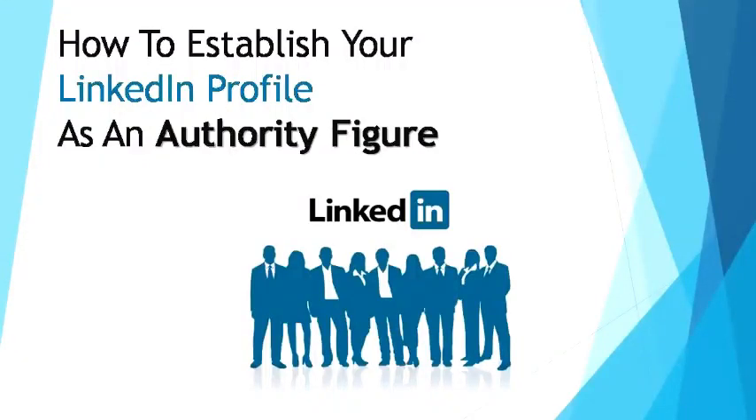Hello, welcome to this video course. In this video, you'll learn how to establish your LinkedIn profile as an authority figure.